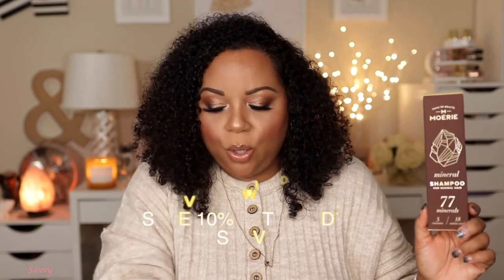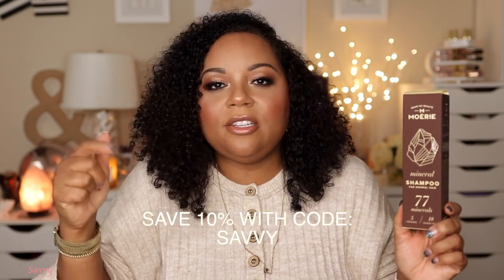Let me show you guys what comes in this set — I'll be sure to link it down below. I may even have a discount code, so check the description box. This set comes with two mineral shampoos, a conditioner, a hair mask, and an ultimate growth spray. This is the packaging it comes in — I love what this brand stands for.